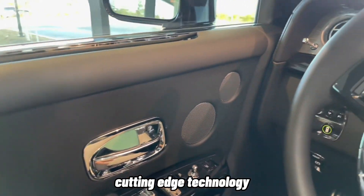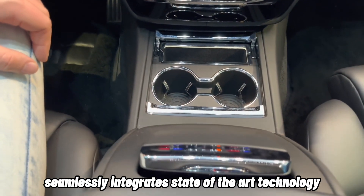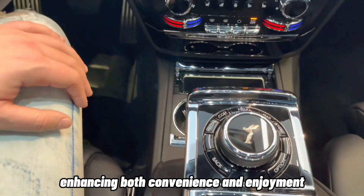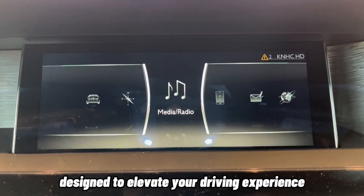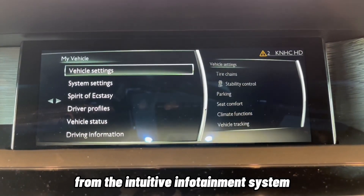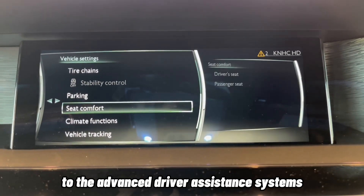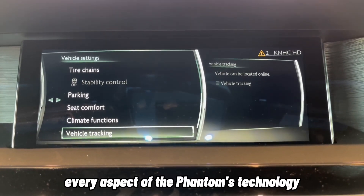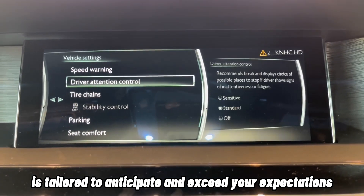Cutting-edge Technology: The Rolls-Royce Phantom seamlessly integrates state-of-the-art technology into its exquisite craftsmanship, enhancing both convenience and enjoyment. Within the cabin, you'll find a range of innovative features designed to elevate your driving experience. From the intuitive infotainment system that effortlessly connects you to your digital world, to the advanced driver assistance systems that provide an added layer of safety, every aspect of the Phantom's technology is tailored to anticipate and exceed your expectations.